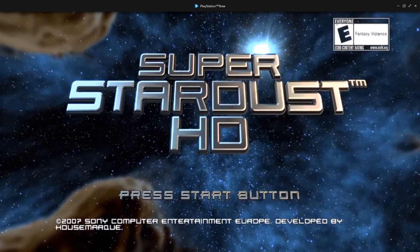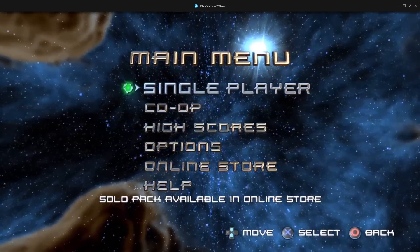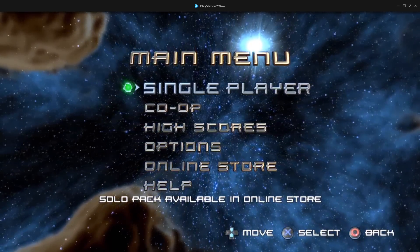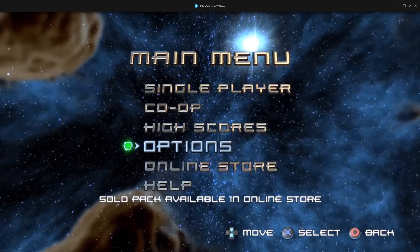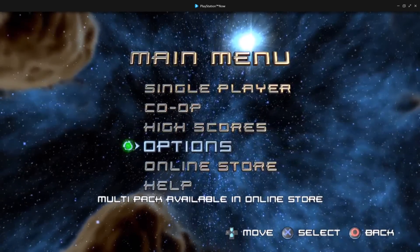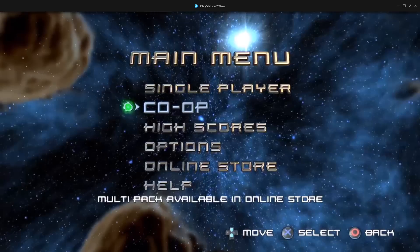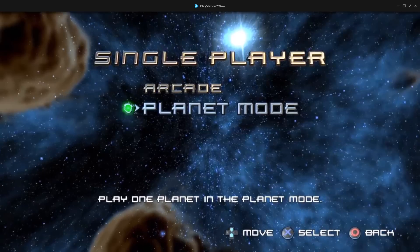It's kind of weird using the DualShock 4 because there is no Start and Select like there is on a DualShock 3. But as you saw in the graphic earlier, the left side of the touchpad on the DualShock 4 acts as Select, and the right side of the touchpad is the Start button. Let's do single player — this is actually pretty cool, though it's obviously a little bit fuzzy and low-res.